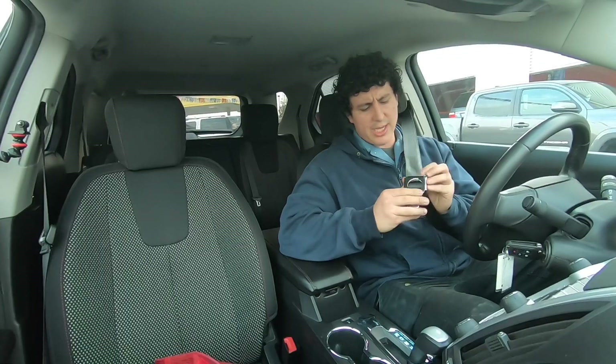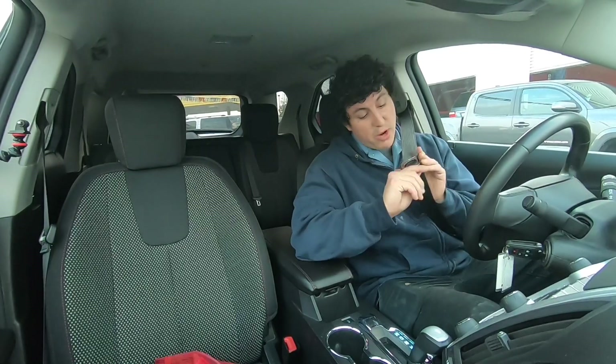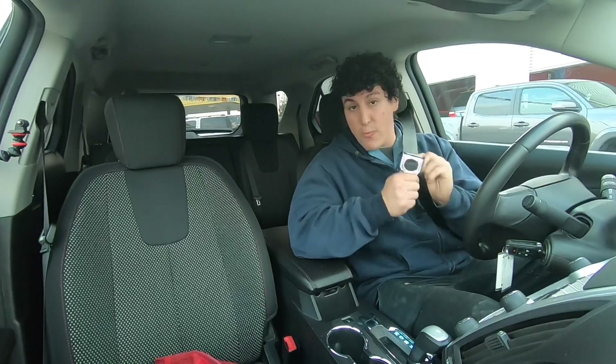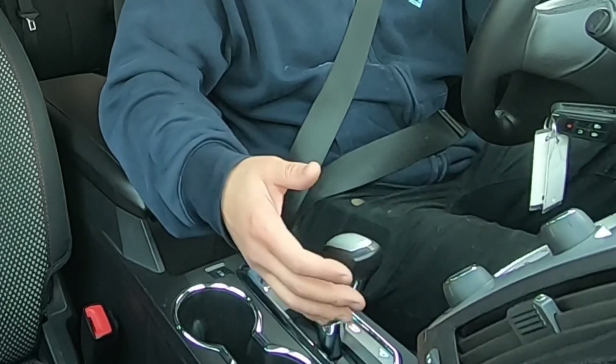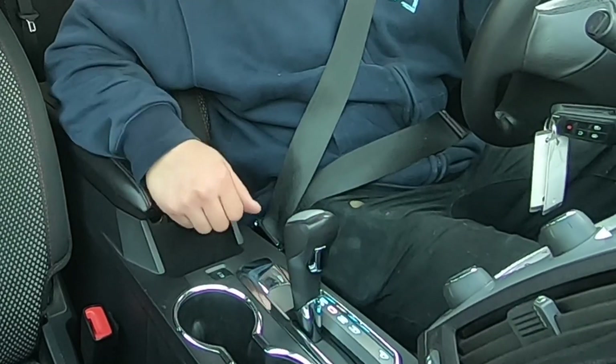The seatbelt looks a little odd, looks like it's missing a piece here. This one does have 148,000 miles and it's about to hit 150,000. If that's a deal breaker for you, that's on you — you've got to make that decision. We're going to drive and try to figure out how reliable this vehicle really is.